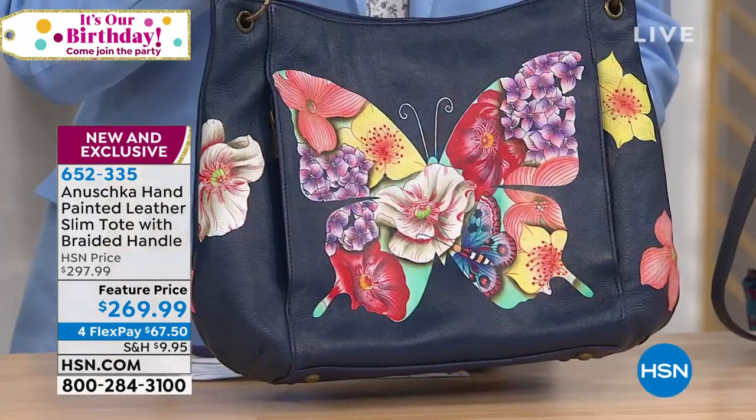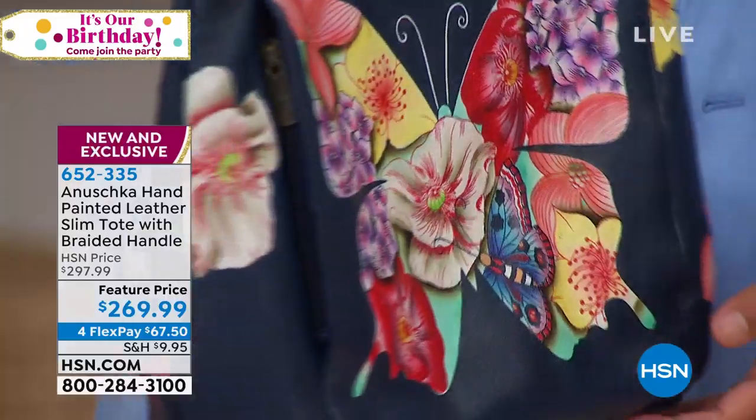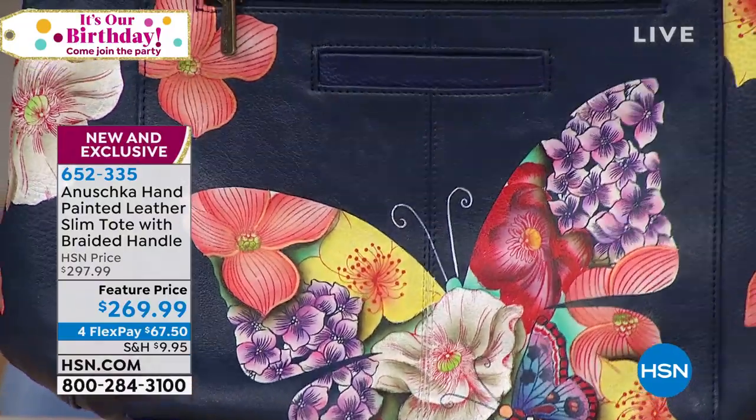The butterfly mosaic is the next one I'm holding in front of me. It has the deeper blues, and you're looking at the world through the wings of a butterfly, which is absolutely gorgeous and stunning. This is an easy blue bag to wear.